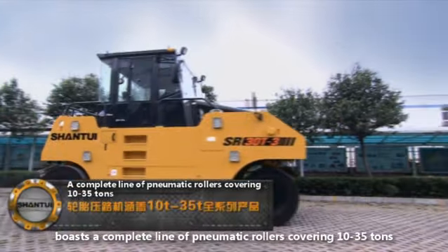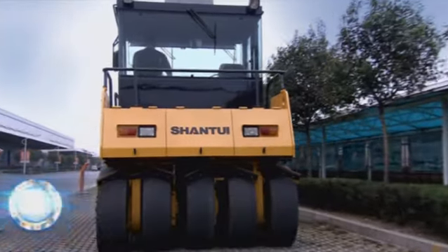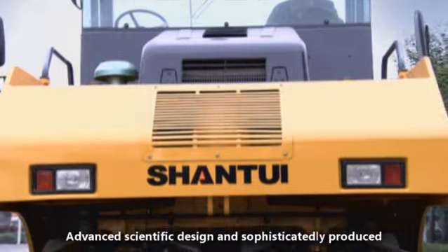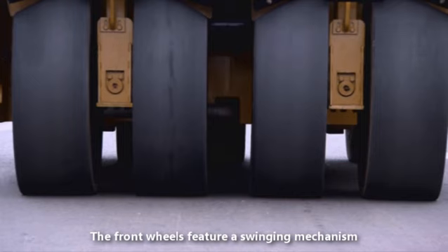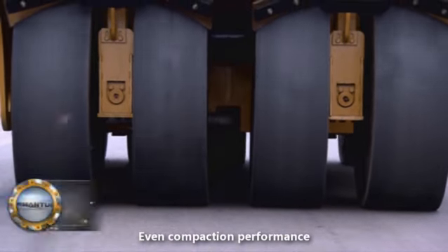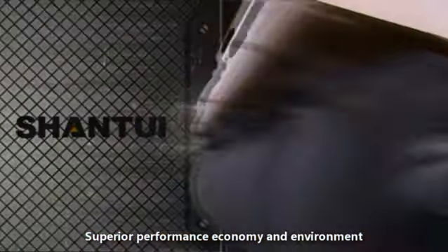Shantui boasts a complete line of pneumatic rollers covering 10 to 35 tons — advanced scientific design and sophisticatedly produced. The front wheels feature a swinging mechanism for even compaction performance, delivering superior performance, economy, and environmental compliance.